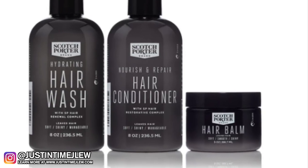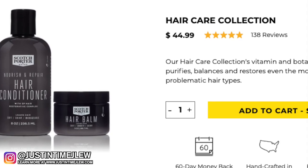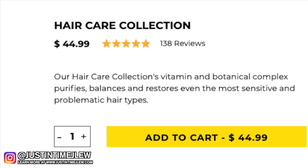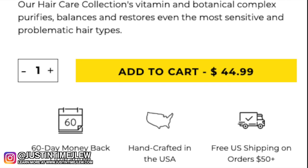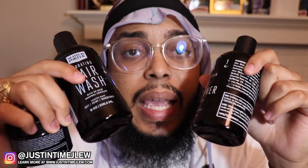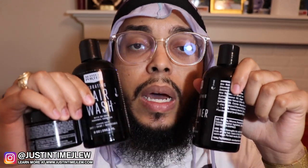After all that, a lot of people will be wondering how much this stuff costs. When you buy all three products together as the hair collection, it's going to cost you $44.99 plus shipping and tax. However, if you place an order of $50 or above on their website, they give you free shipping. If you divide that total cost by three, you're looking at about $15 per product - you basically get them in an all-in-one inclusive deal.